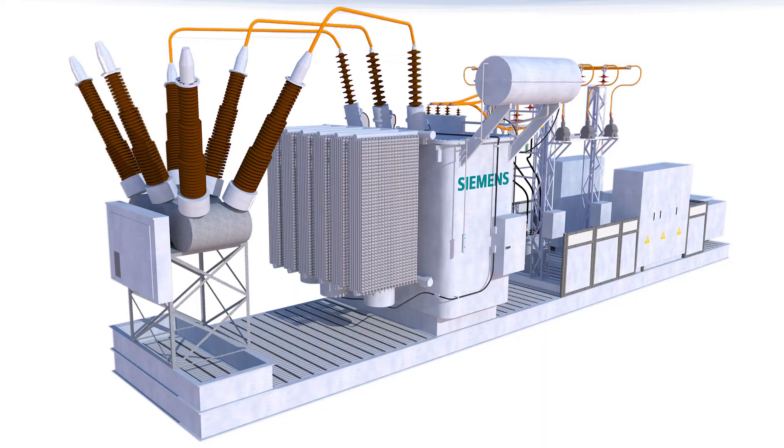Then we have skid substations — that's the third configuration. It's basically an e-house without a shelter. They are an interesting compromise between temporary and permanent use. Their degree of mobility lies somewhere in between e-houses and mobile substations.